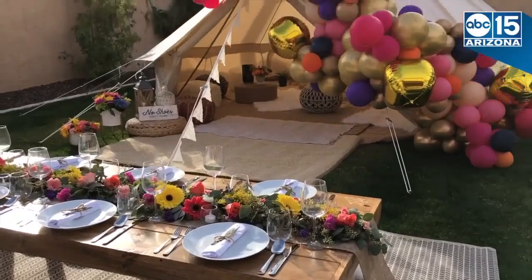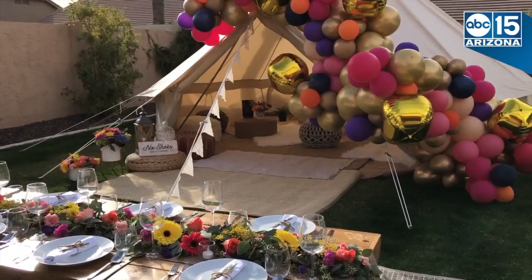We are your slumber party and glamping experts, renting the best slumber parties and glamping experiences.